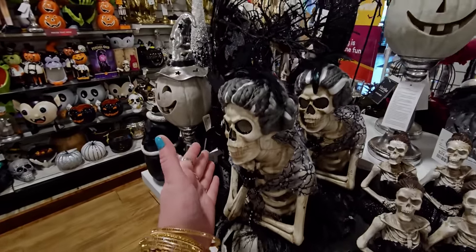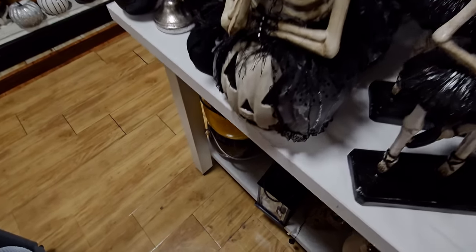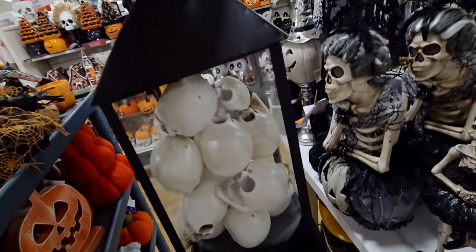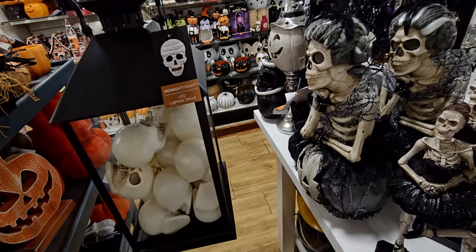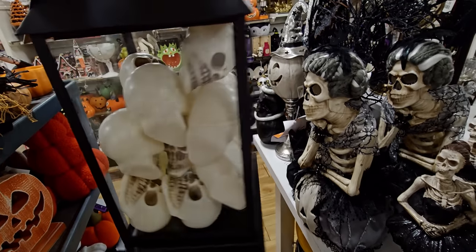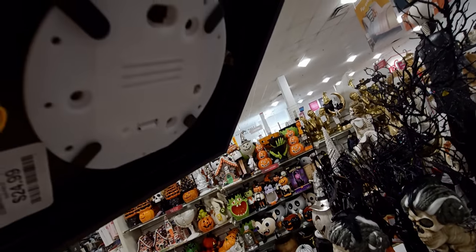They have more of these pumpkin ladies right here. And oh — what is this? It's like a lantern with skulls inside, LED, it lights up. This one is $24.99.